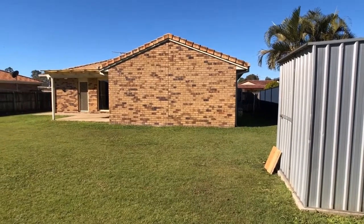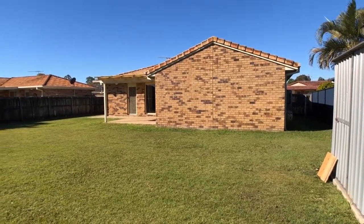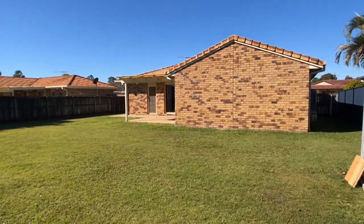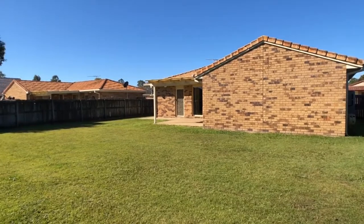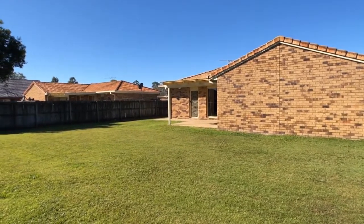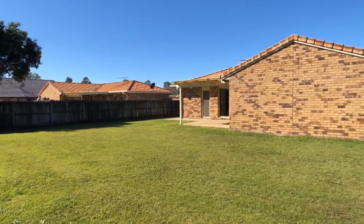Well there you have it — number 6 River Park Drive at Logan Home. If you'd like to inspect the property, click the inspect now button or the contact button on the website, or alternatively call the office on 3807 7900.